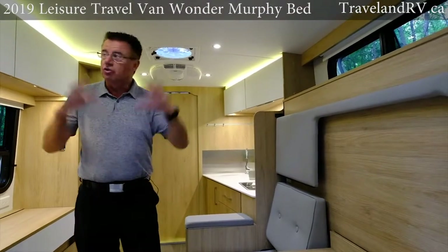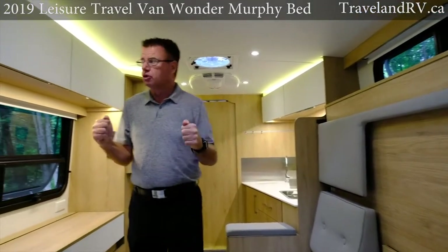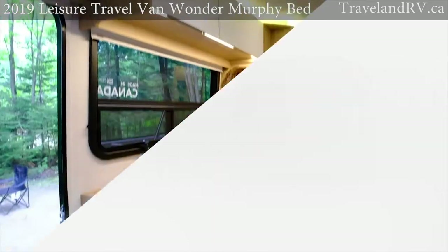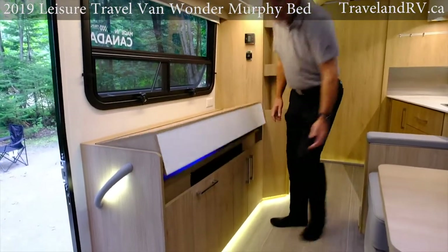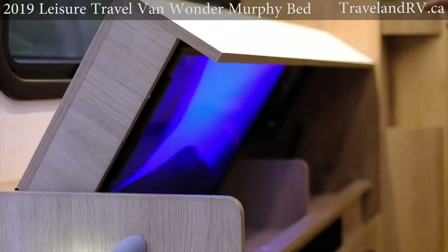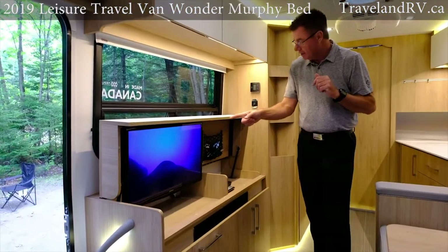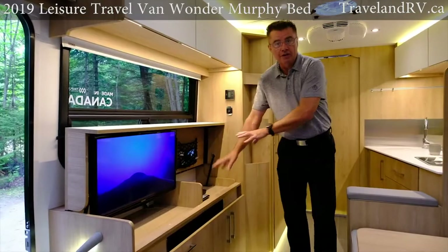We use notch wood construction on all of our cabinets so they're super strong. Also for 2019 you can have the white uppers or we offer the gray uppers in the Fenix products. You want to watch TV? Absolutely not a problem — all smart TVs now. And of course a Blu-ray player, so everything's right here.